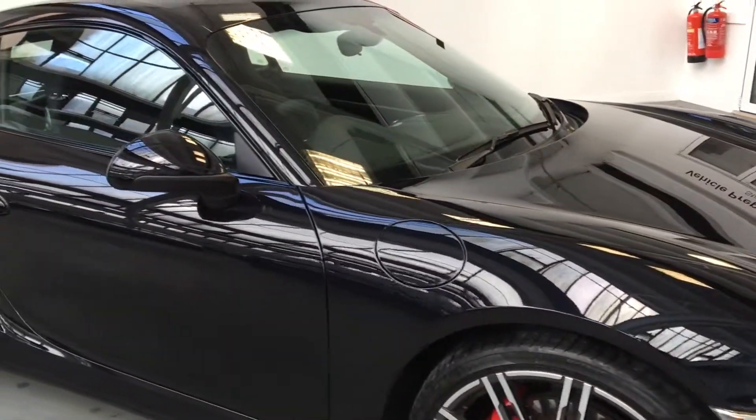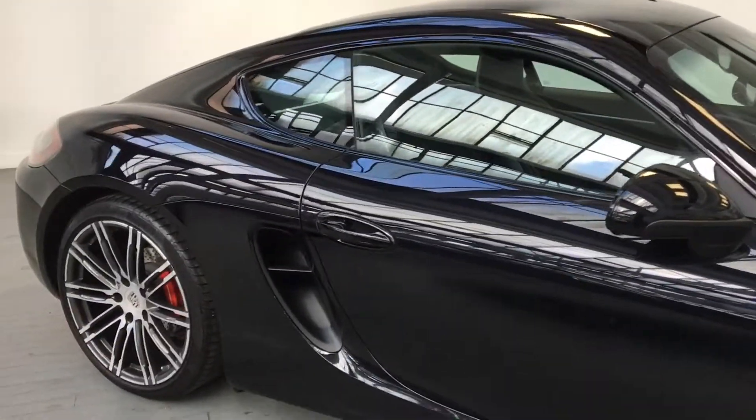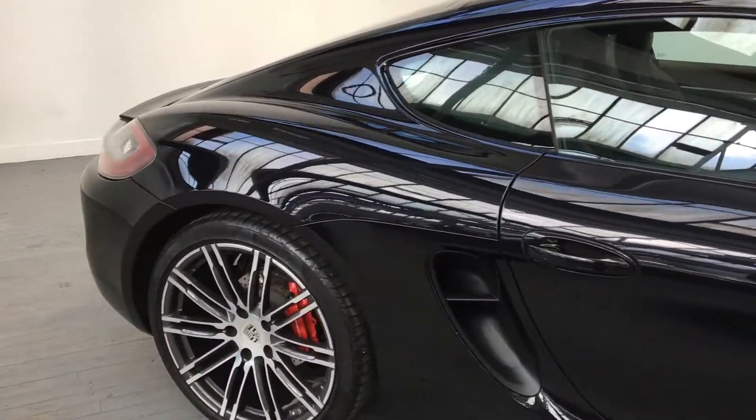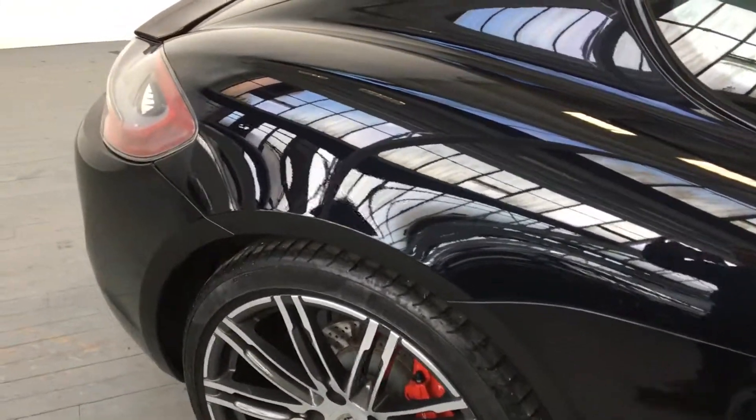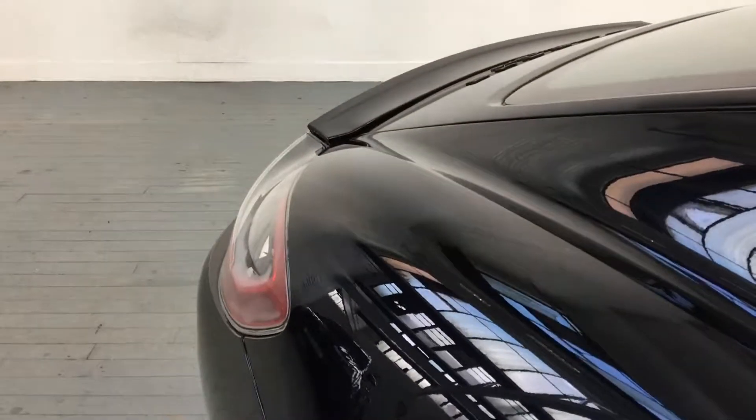The car is in superb condition, just with one private owner. Not a mark on these alloys, and the tyres are excellent as you'd expect.